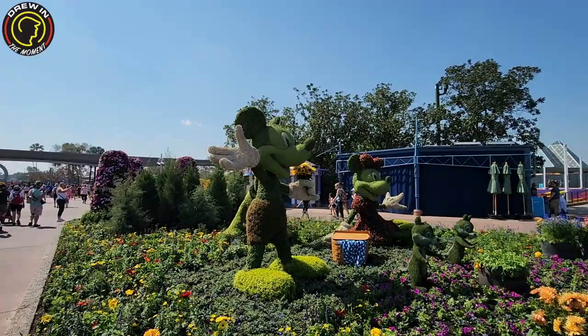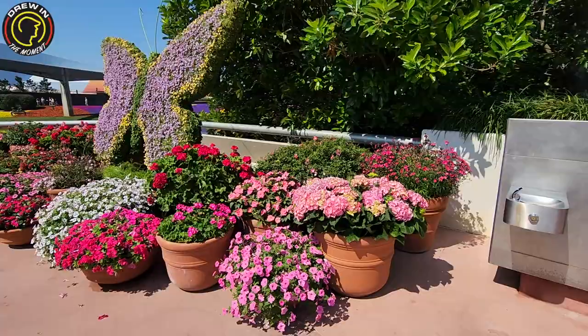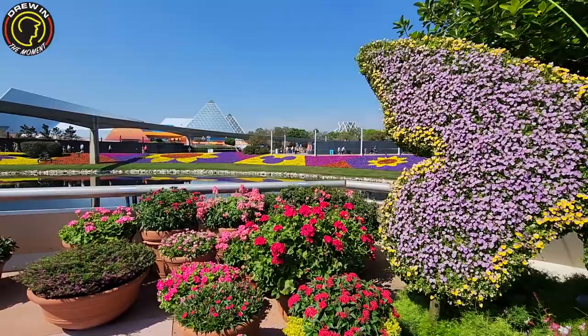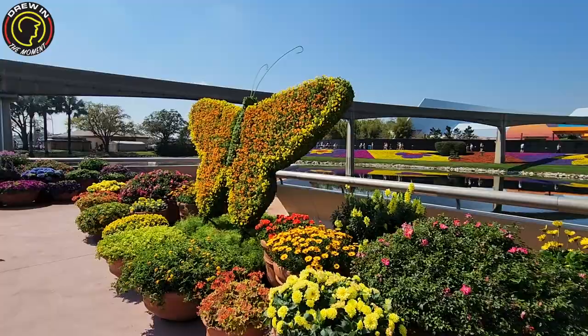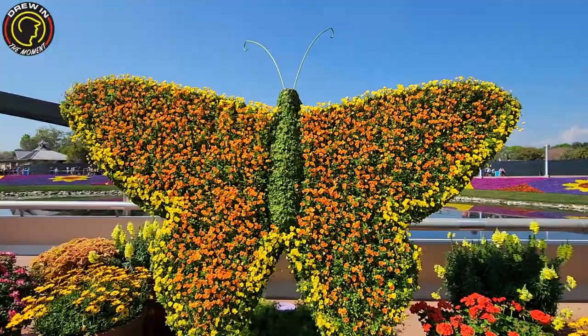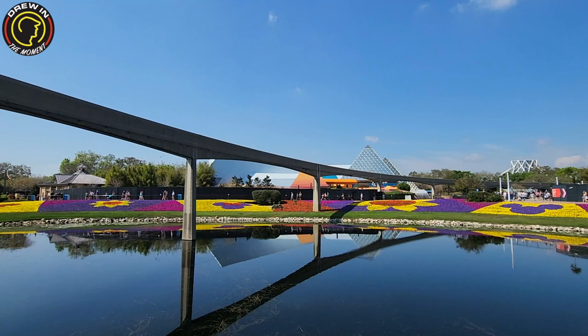I knew I was going to find a butterfly — I just thought it'd be a real one. But we did find an area with some beautiful flowers and butterfly topiaries as well. Just stunning, and the smell — I wish I had smell-o-vision for you guys because it is so succulent, such a wonderful smell. So we've got some beautiful ground coverage and let's do a little thing called the 10% on this channel with the monorail.